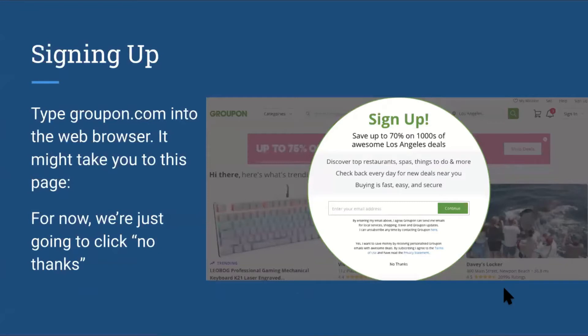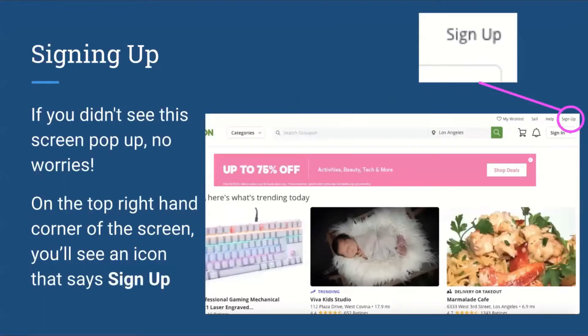Now I will go over how to actually sign up for Groupon. You can do so by entering your email address, or you can follow another process. If you didn't see the first screen pop up, you can sign up by clicking on 'No worries,' and then in the top right hand corner of the screen you will see an icon that says 'Sign up,' outlined here in the pink circle on the screenshot.